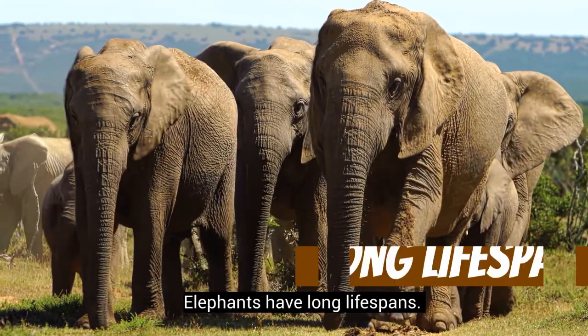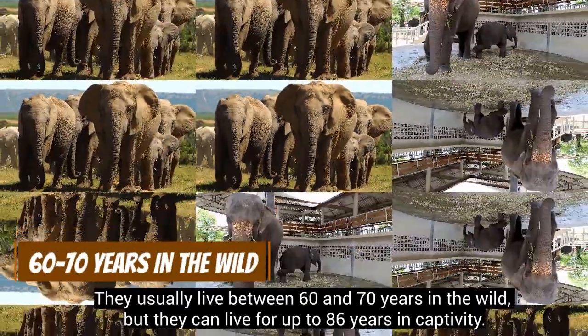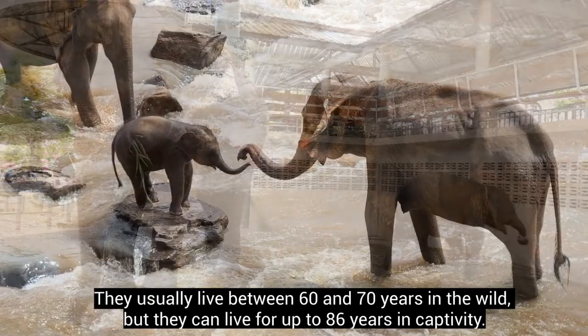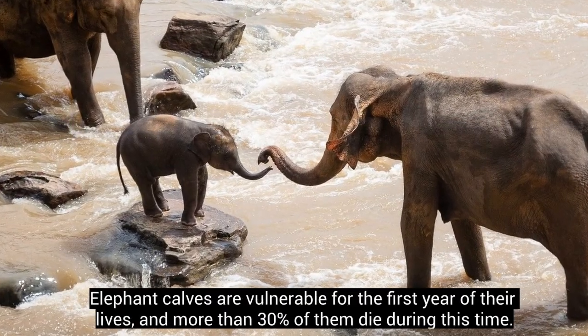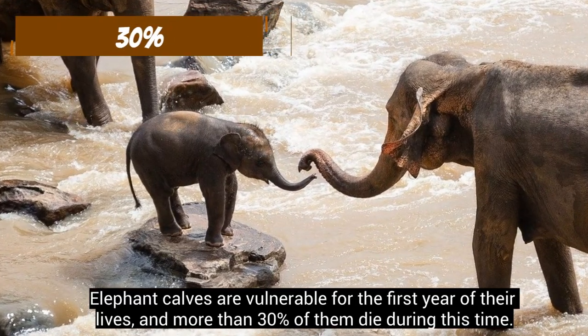Elephants have long lifespans. They usually live between 60 and 70 years in the wild, but they can live for up to 86 years in captivity. Elephant calves are vulnerable for the first year of their lives, and more than 30% of them die during this time.